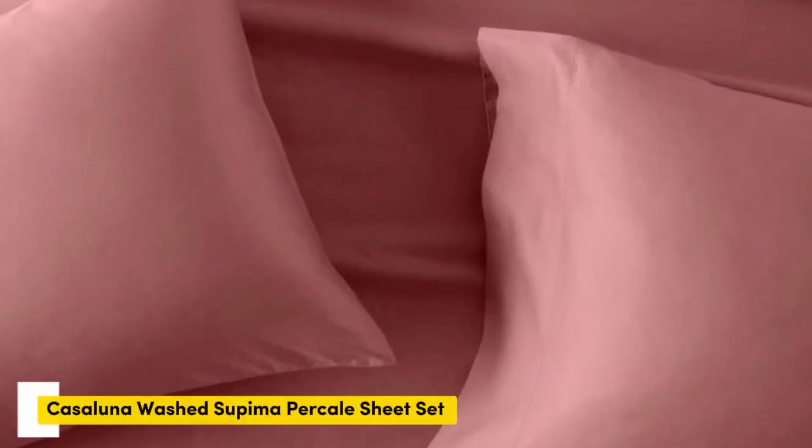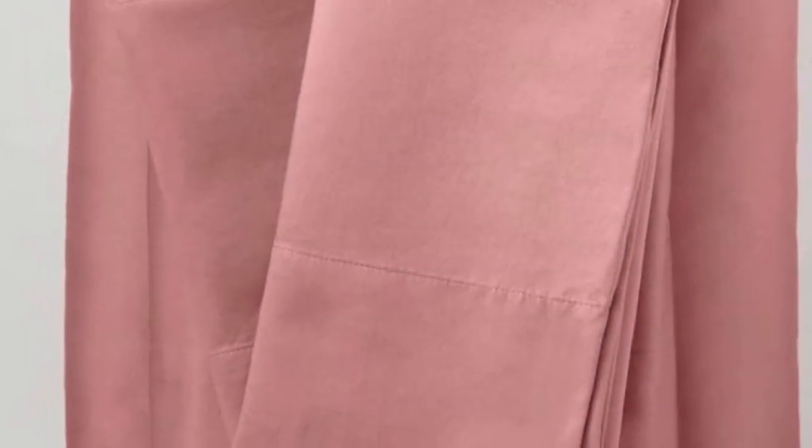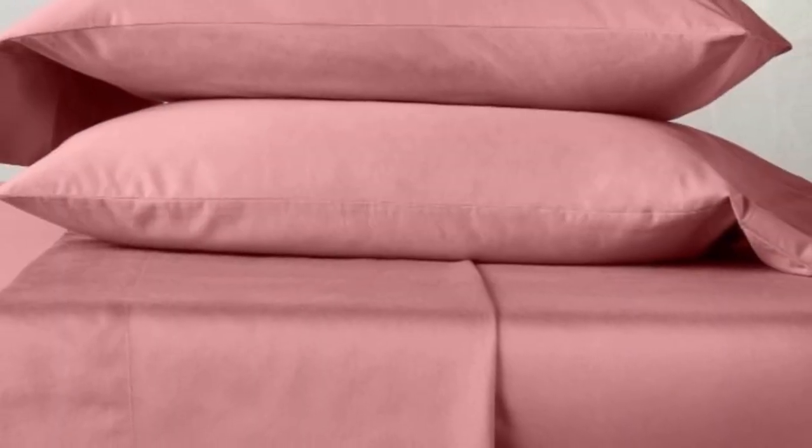Number two. We were surprised by the quality of these sheets from one of Target's own brands, Cajolana. They are made from Supima cotton, which is American-grown and prized for its softness and durability. The sheets come pre-washed for softness, and shrunk by just 1% in both length and width after our first wash, and didn't shrink any further after six months of use.